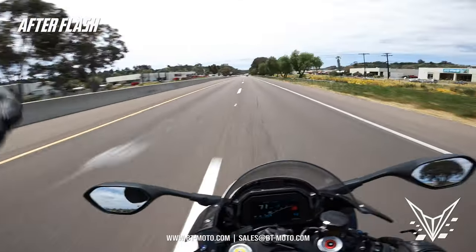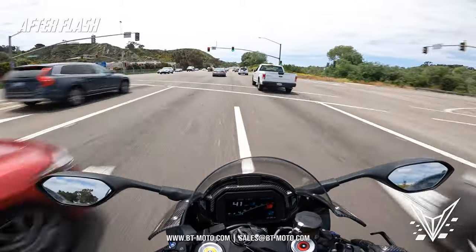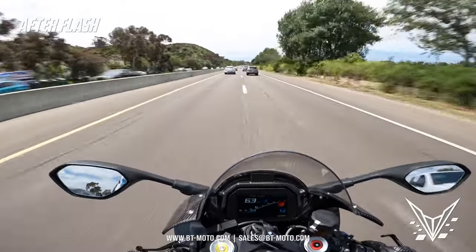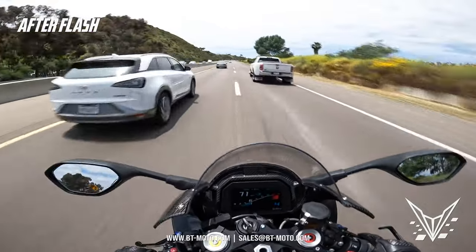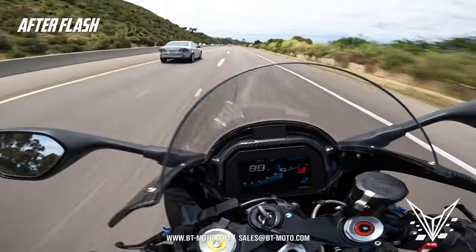I'm having way too much fun on this bike. I'll go on record saying this flash is a must-have before anything else on the bike — flash it first. This bike is transformed once you flash it. I guarantee it. That'll do it for me guys — have a good day, see you in the next one.